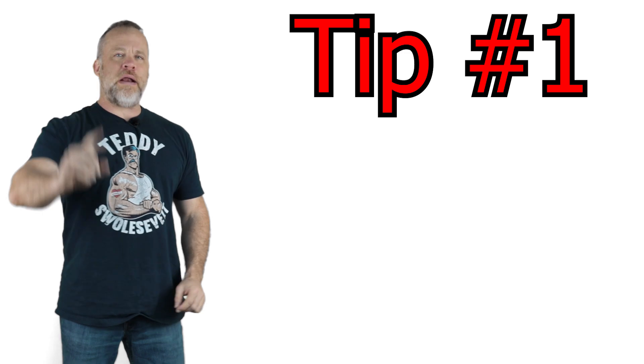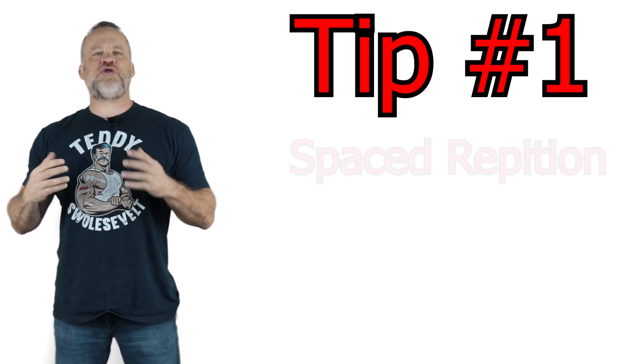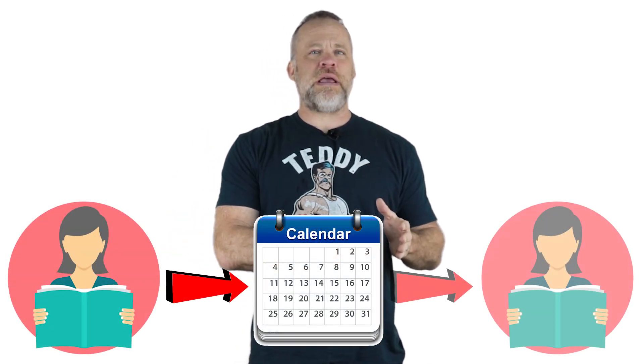Tip number one. My first tip is spaced repetition. Spaced repetition in its simplest form is whenever you learn something, you wait a period of time and then you review it again.